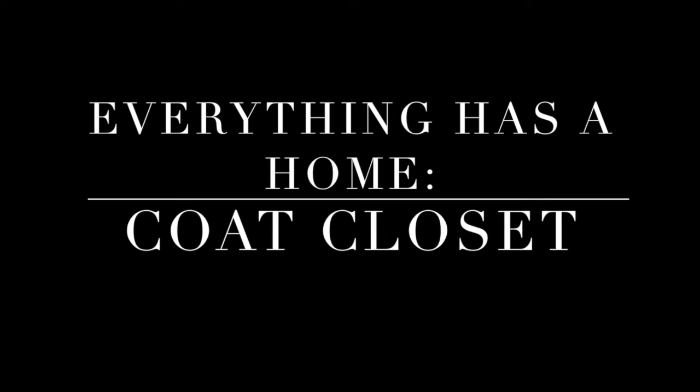So the first project that I made for myself is our coat closet. I know this was going to be a perfect one because I feel like everyone never knows what to do with their coat closet or how to organize it. So I'm going to show you how I organize our coat closet. Let's turn so we can see what I did.